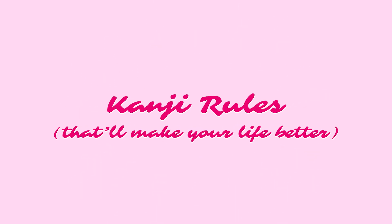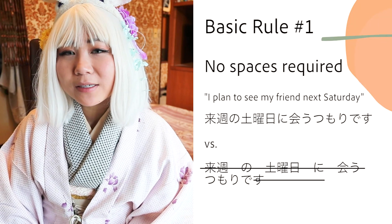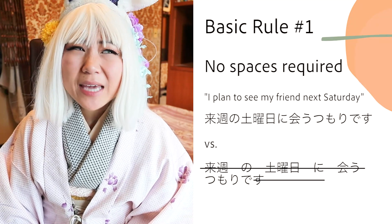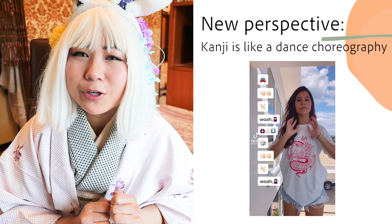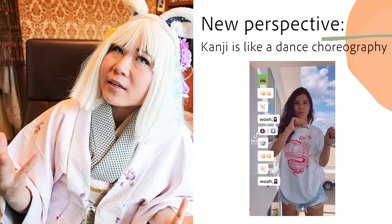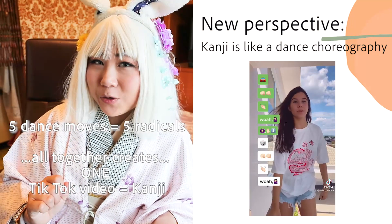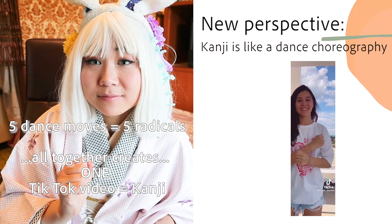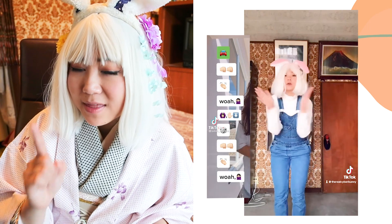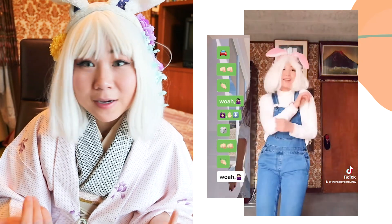Kanji rules you need to know that'll make your life a lot better. Kanji do not require spaces — it's basically a long run-on sentence with the occasional comma. If you're a dancer on TikTok or just a dancer in general, I think of kanji like a dance choreography. Five dance moves equals one TikTok video — that one TikTok video is one kanji. If you can do all of those dance moves in that order, congratulations! You just made a choreography, or a kanji.